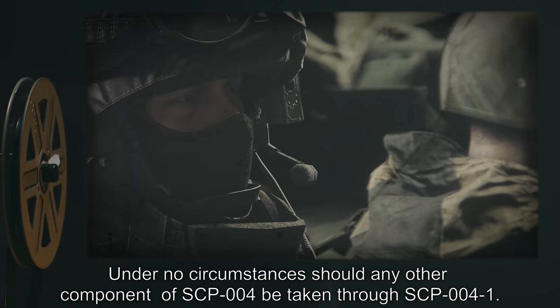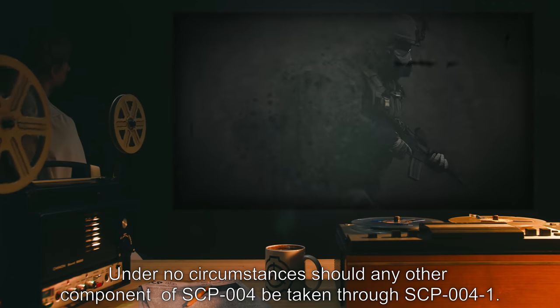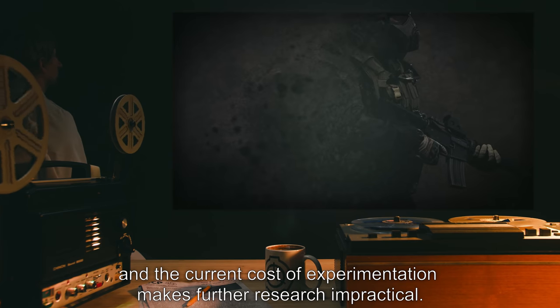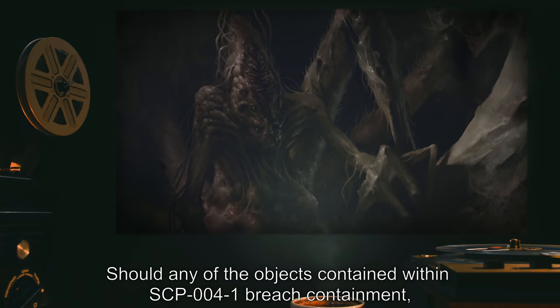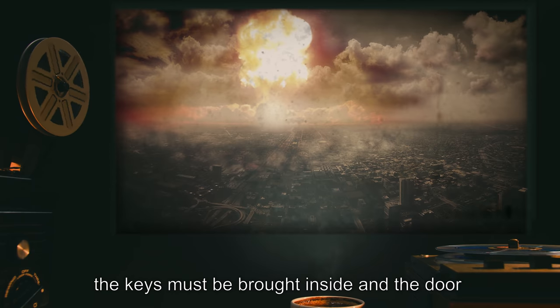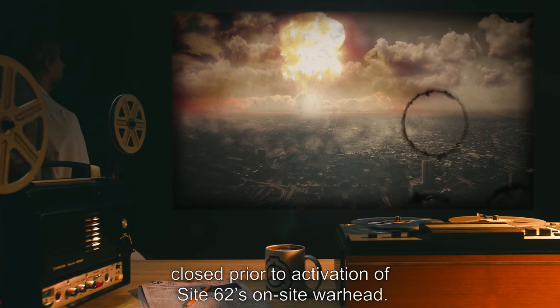Under no circumstances should any other component of SCP-004 be taken through SCP-004-1. The effects of doing so are as yet unknown and the current cost of experimentation makes further research impractical. Should any of the objects contained within SCP-004-1 breach containment or the facility be breached, the keys must be brought inside and the door closed prior to activation of Site 62's on-site warhead.